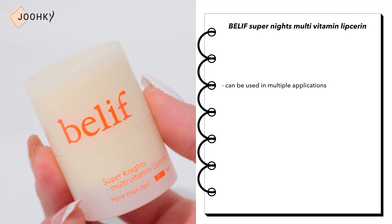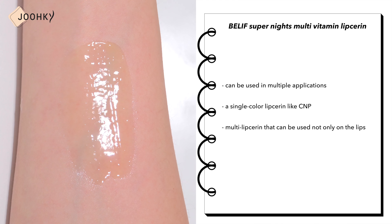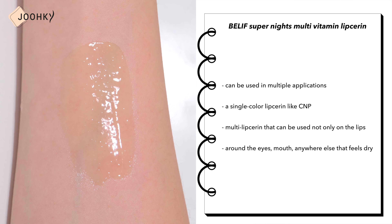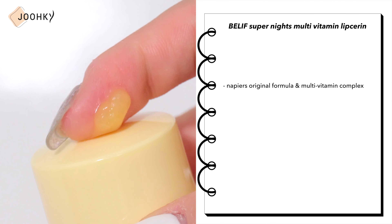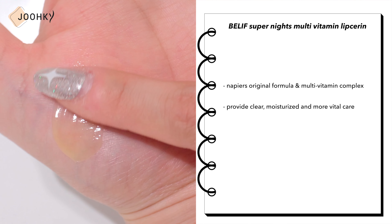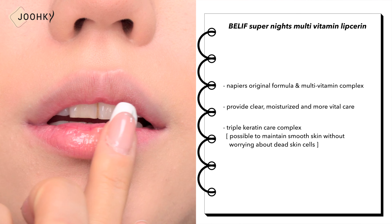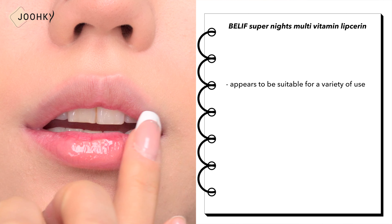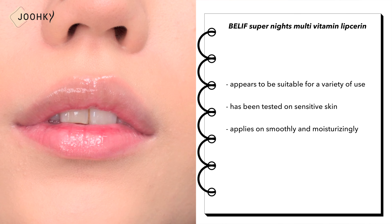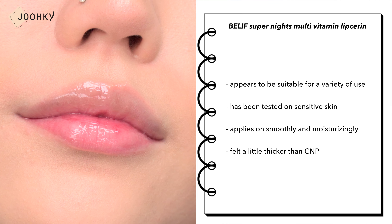Belief Super Night's Multivitamin Lip Sarin — as the name suggests, this is a lip sarin that can be used in multiple applications. Like CMP, it has no color, but it can be used not only on the lips but also around the eyes, mouth, and anywhere else that feels dry. It contains NAPUR's original formula and multivitamin complex for clear, moisturized, and vital care, and maintains smooth skin with a triple carotene care complex. It has been tested on sensitive skin and applies smoothly and moisturizingly. It felt a little thicker than CMP.